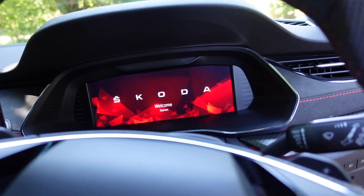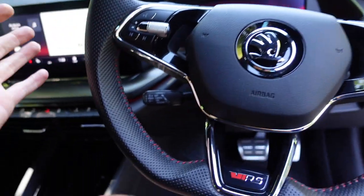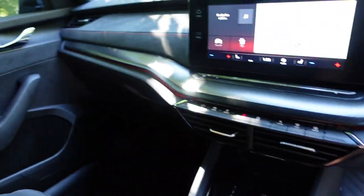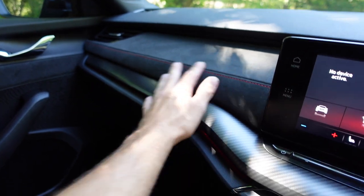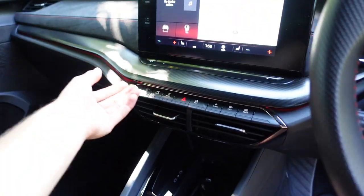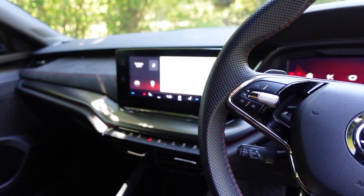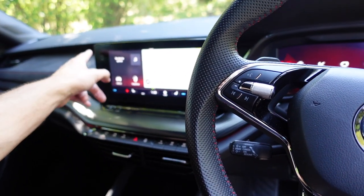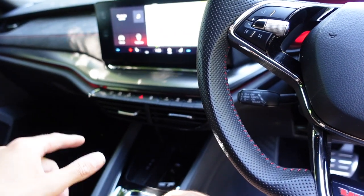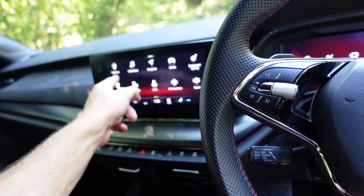You even get a complimentary message from Skoda — 'Welcome, Darren' — which is nice. There's a flat-bottom steering wheel with all the controls on there including cruise control. It's got a suede finish with more red stitching, carbon fibre trim all along the dash, and LED ambient lighting underneath — it's red right now but you can change it to green or white. It's got a bag of settings. One thing I wish this car had was physical air conditioning knobs — it's all done on the screen.